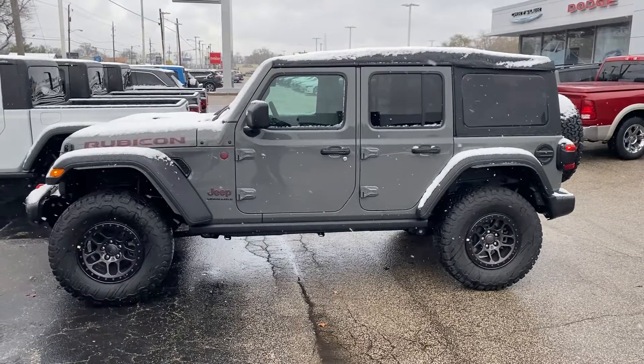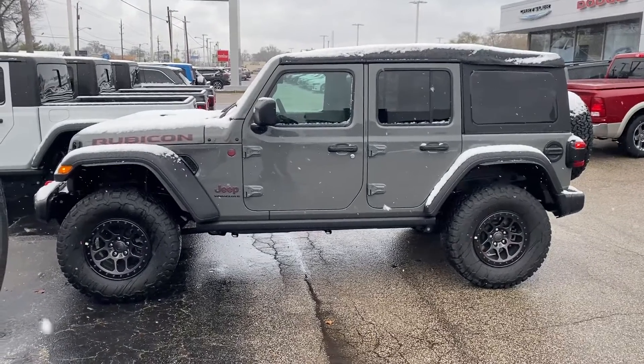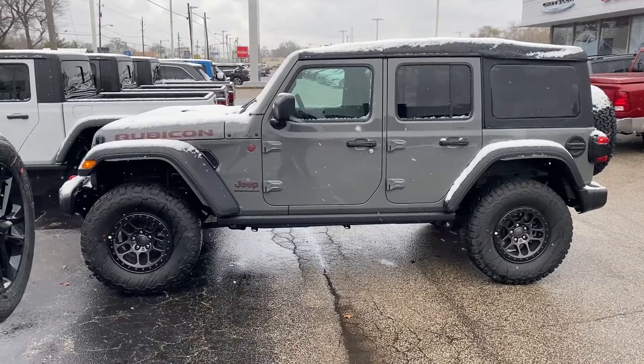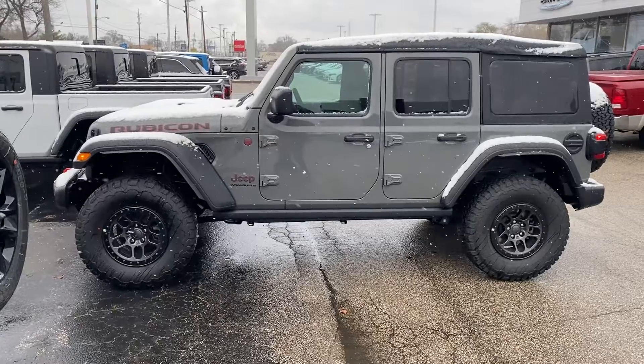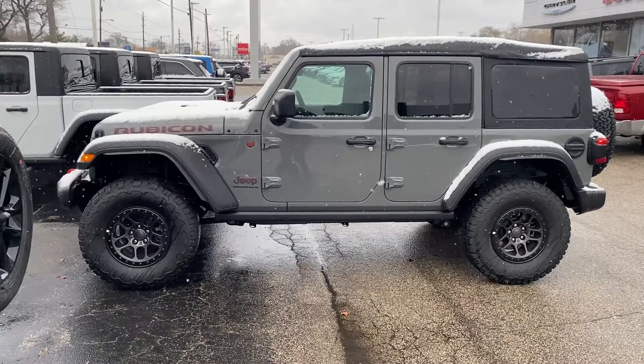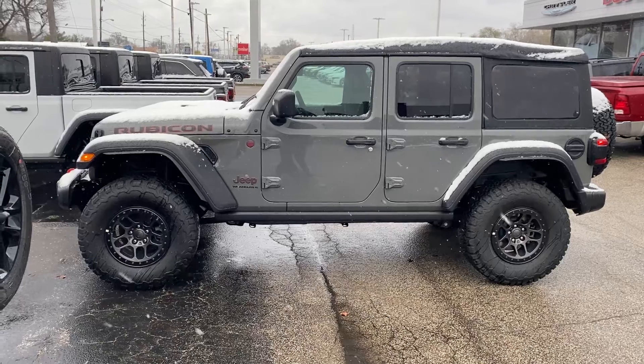Hey, good morning Catherine, this is Justin with Preferred Jeep on Henry Street here in Muskegon. Looks like you were online yesterday looking at one of our in-transit Jeep Wranglers — the silver one with the altitude package. I'm not sure when that one is going to be here; it could be a couple weeks still, could be a month out.